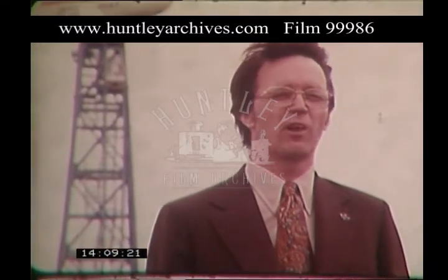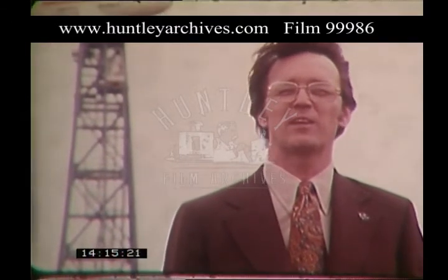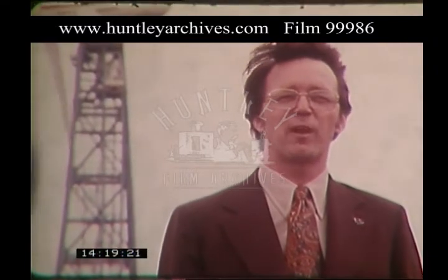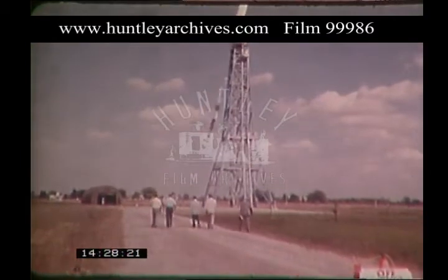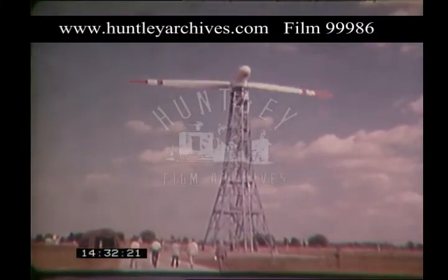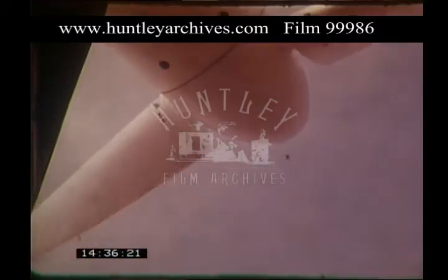Particularly what we're looking for are the loads on those blades when the wind suddenly gusts from 10 miles an hour to 20 miles an hour, or when the wind goes up over 40 miles an hour. We want to understand what the loads are on the blades and the tower, how well the machine holds that constant RPM, and how well it produces the electrical power. Eventually, the electricity generated here will be fed directly to the Ohio Edison utility grid to learn the problems of working with an actual utility.